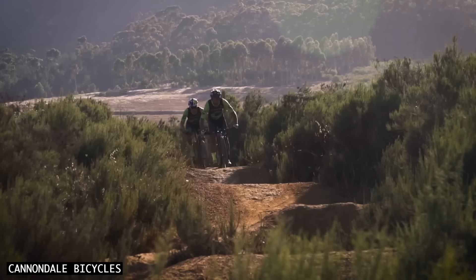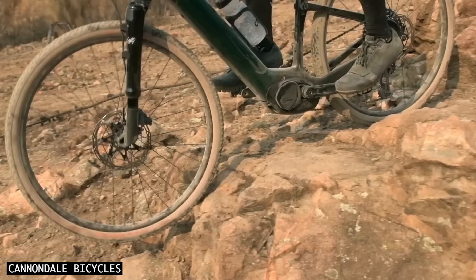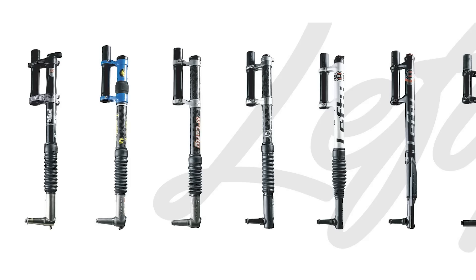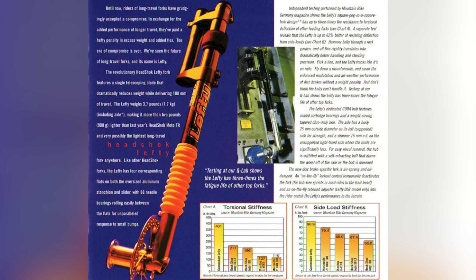Bicycle suspension has improved in leaps and bounds over the last few decades. We've moved from simple elastomer dampers to very advanced hydraulic cartridge dampers that offer incredible levels of adjustability and performance. The Cannondale Lefty is a standout chassis design that has been in production since 1999. This suspension strut — as it's technically not a fork — has always intrigued me, as it brings about some significant benefits.